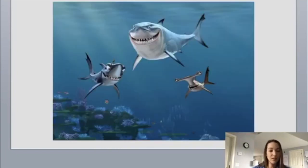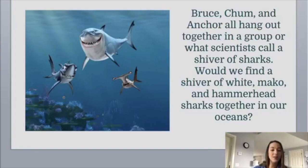Now let's get into shark behavior in Finding Nemo. We already talked about our great white shark Bruce, but we also have the Mako shark Anchor, and Chum, who is our hammerhead shark. Let's talk about these sharks and how they behave in Finding Nemo, and if it is accurately depicted. Bruce, Anchor, and Chum all hang out together in a group — or what scientists call a shiver of sharks. Would we find a shiver of white, Mako, and hammerhead sharks together in our oceans? Do you think we would find great white sharks, hammerhead sharks, and Mako sharks all swimming together in a shiver?